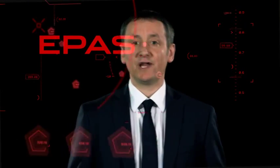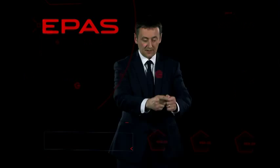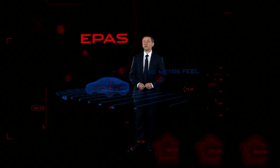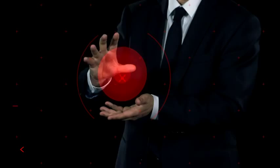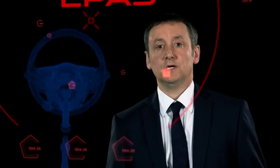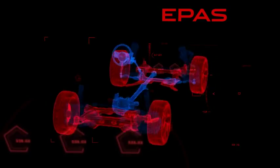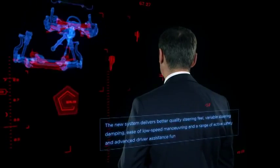Like every great Jaguar, the XE delivers what we call the 50 meter feel, which simply means that the car communicates its character within the first few seconds of driving. To do that, you need great steering feel, and the XE will be the first Jaguar to feature our new advanced electric power assisted steering. This system delivers far greater breadth of capability than a traditional hydraulic setup, and with our latest generation software, Jaguar engineers have exploited this to the full.